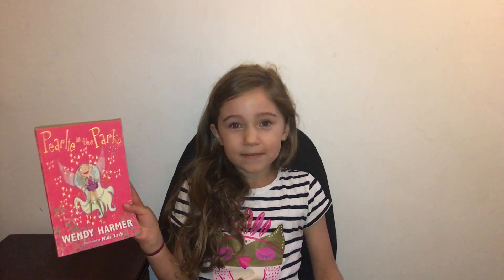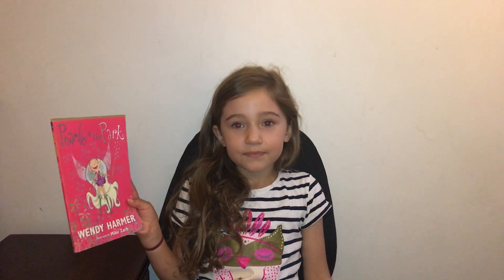Hello, it's Abs here from Abs Book Review, and today this is my first episode. The book I'm reading today is called Pearly in the Park, written and illustrated by Wendy Harmer. It's part of a series and I've got six of the books. It used to be on Channel 10 but it's not now.